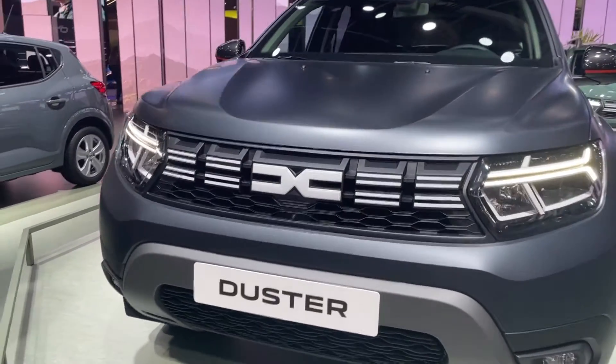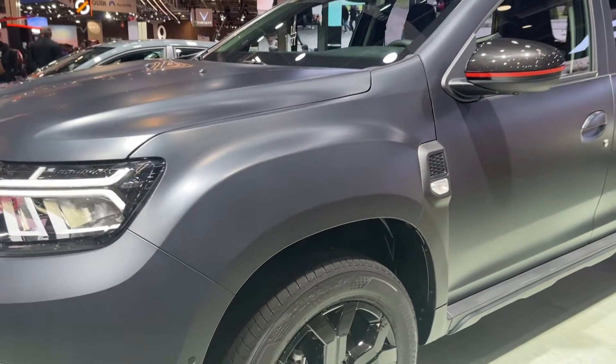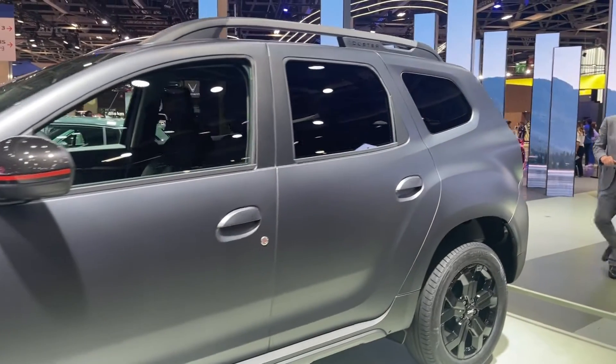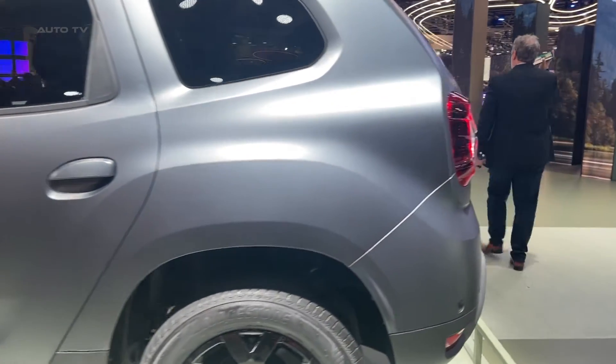The all-wheel drive variant ensures superior traction and stability on challenging terrains, making it a reliable choice for adventurous drivers. Meanwhile, the front-wheel drive version offers improved fuel economy, suitable for urban drivers and everyday commuting. Both options come with manual or automatic transmission, offering seamless and enjoyable driving experiences.